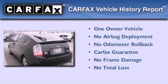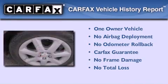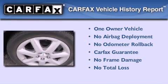This car has had only one owner and it qualifies for the Carfax buyback guarantee.